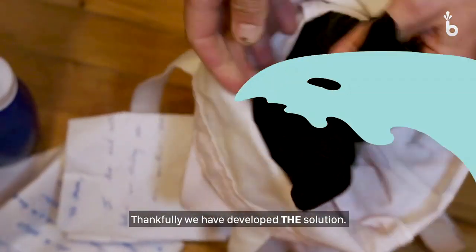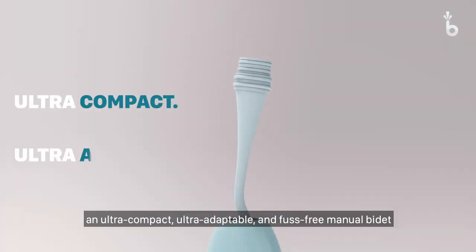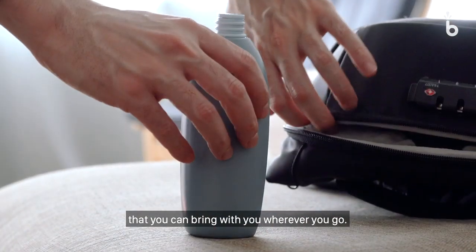Thankfully, we have developed the solution. Introducing Bidoo, an ultra-compact, ultra-adaptable, and fuss-free manual bidet that you can bring with you wherever you go.